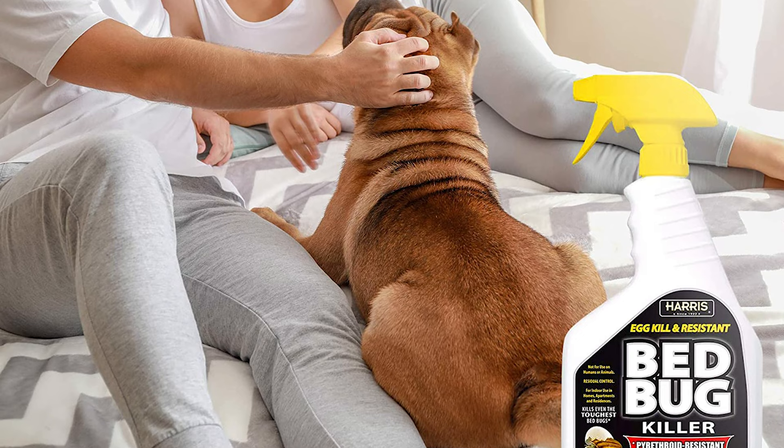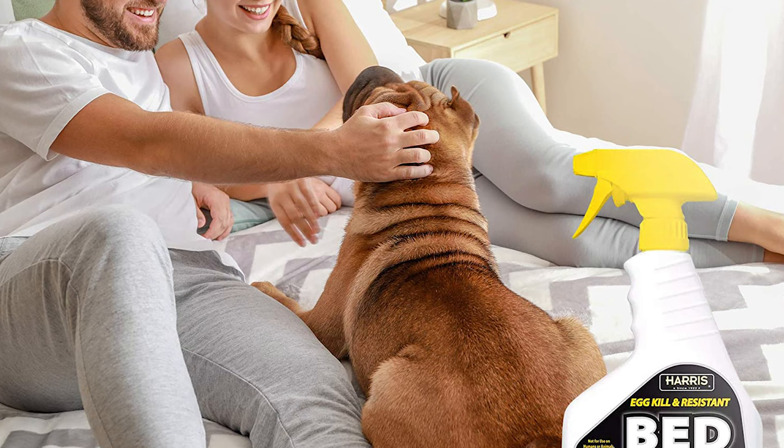Spray bed bugs directly when possible. Mattress treatments must be limited to seams, folds, and tufts only. Do not treat pillows, bedding, or clothing.